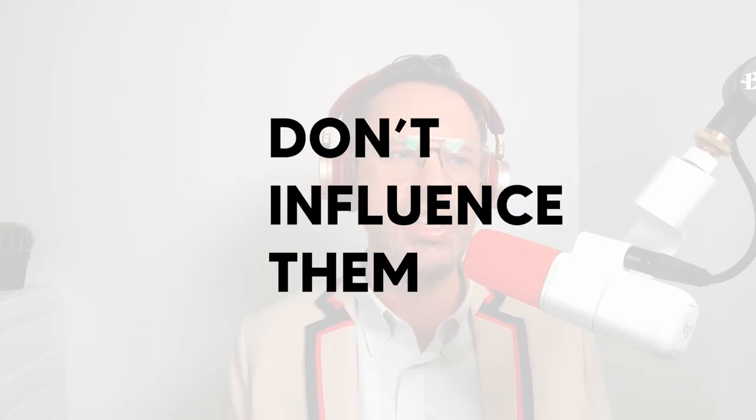You need to influence a lot of people now so that they're going to buy from you in the future when they actually have a need for your SaaS. Most people don't have that need right now, and you don't influence them by just asking for a demo.